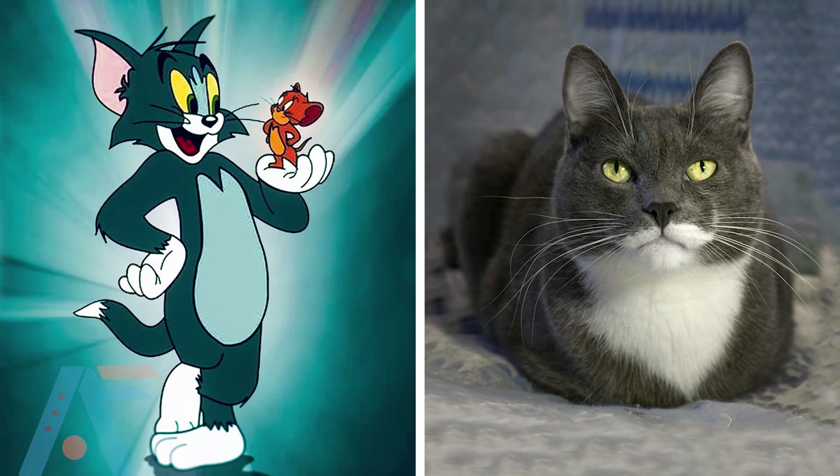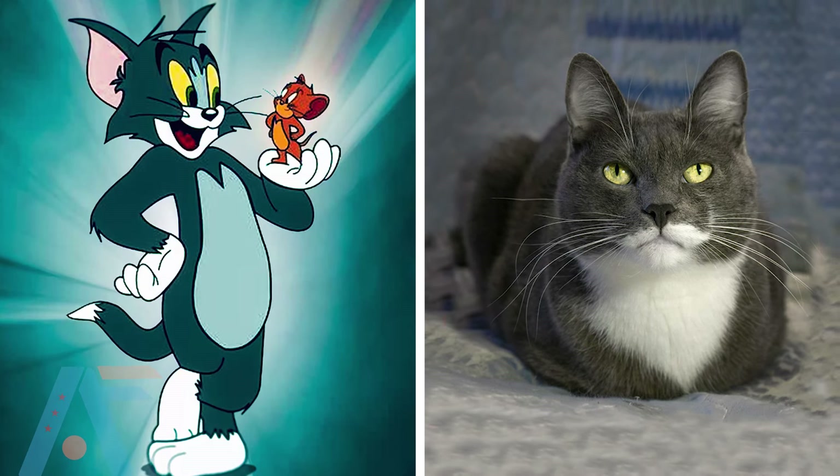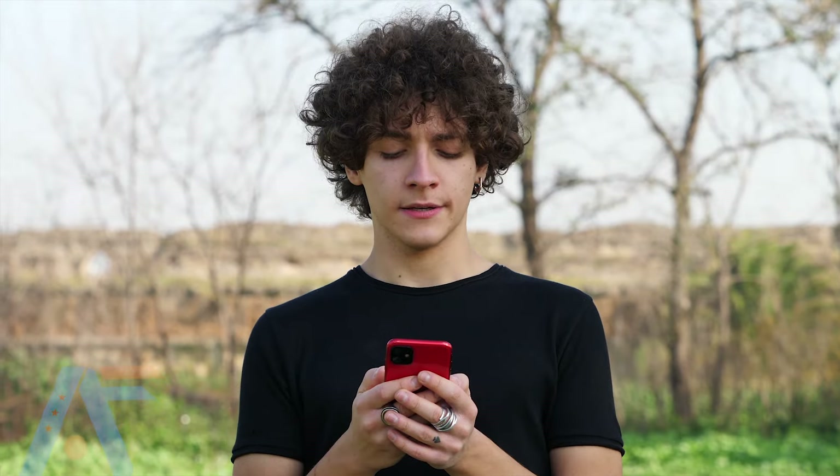Hi guys, welcome to my channel. I'm going to show you cat cartoon characters in real life. Which cat characters would you prefer? Let us know by commenting.